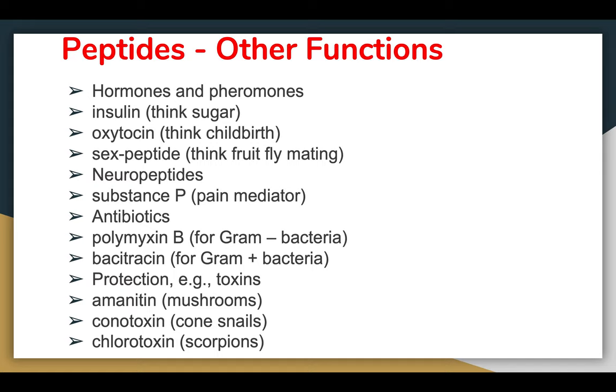Oxytocin — think about childbirth — is basically a compound used to assist in childbirth, similar to an epidural. Neuropeptides are involved in the nervous system, with Substance P acting as a pain mediator. There are also peptide-based antibiotics: polymyxin B for gram-negative bacteria and bacitracin for gram-positive. For protection against toxins, amanitin from mushrooms is actually an inhibitor of RNA polymerase II in eukaryotes. Conotoxin comes from cone snails, and chlorotoxin from scorpions.